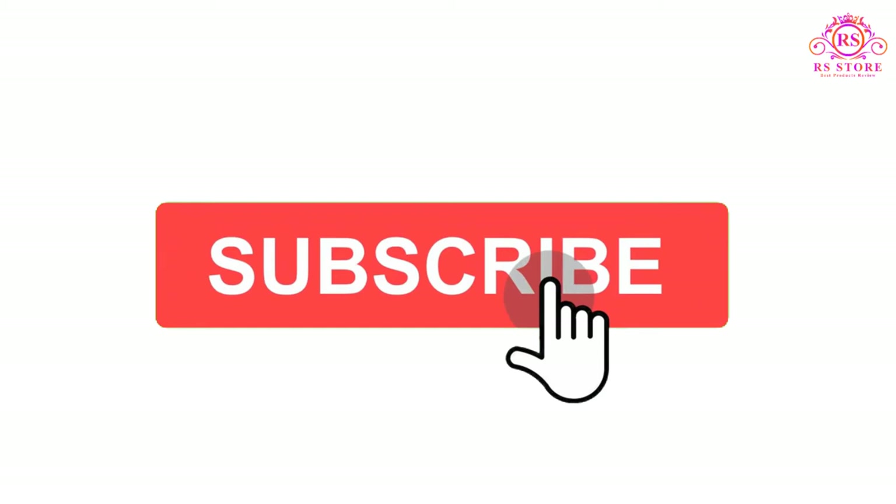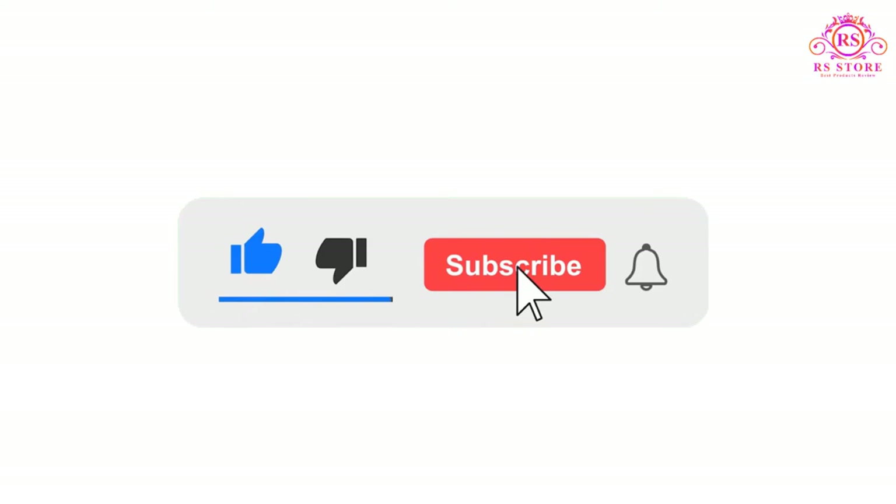I hope you liked this video. If you liked this video, please subscribe to the channel and like, share, and comment. Please enable your notifications bell icon so that you don't miss the next videos. You can check the price or purchase link in the description below.